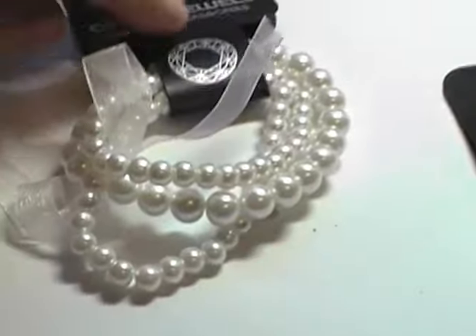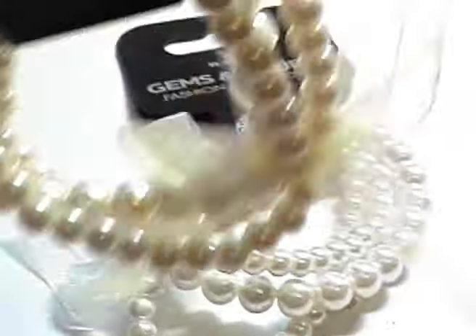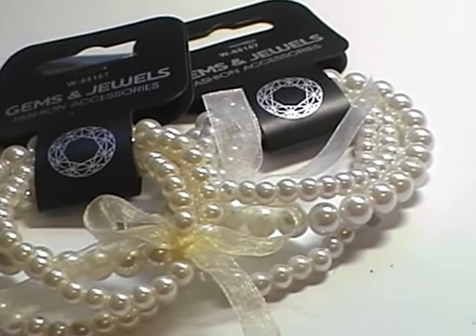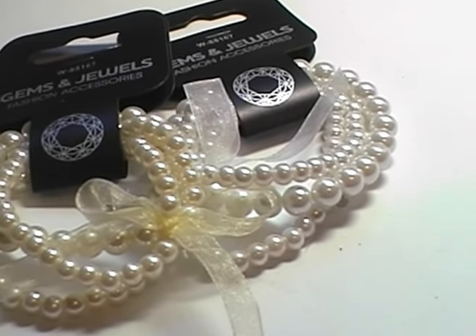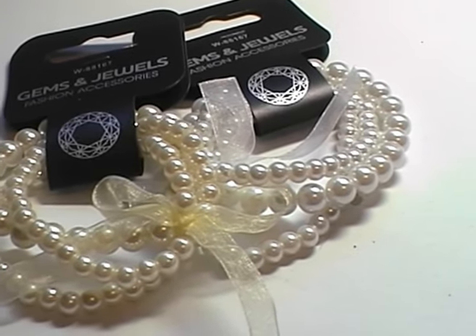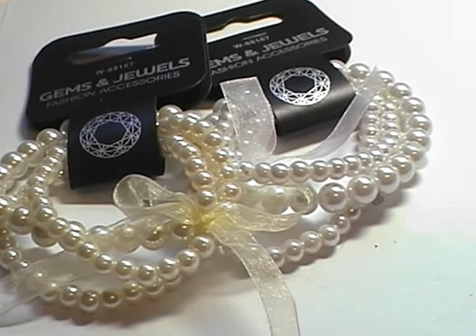These were from Poundland in Liverpool. I don't live anywhere near Liverpool but we had to go up there because we booked a last minute holiday, and eight days before we were due to go my husband told me that my passport had run out.